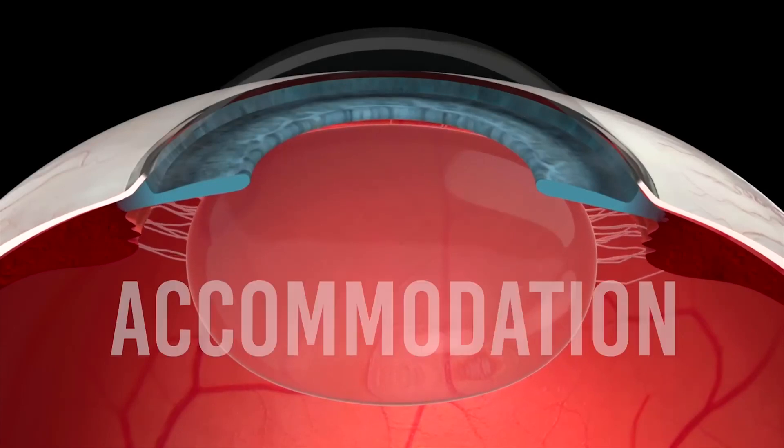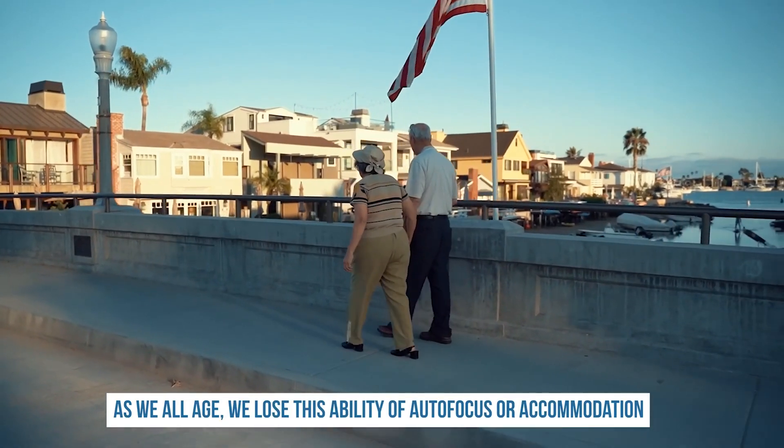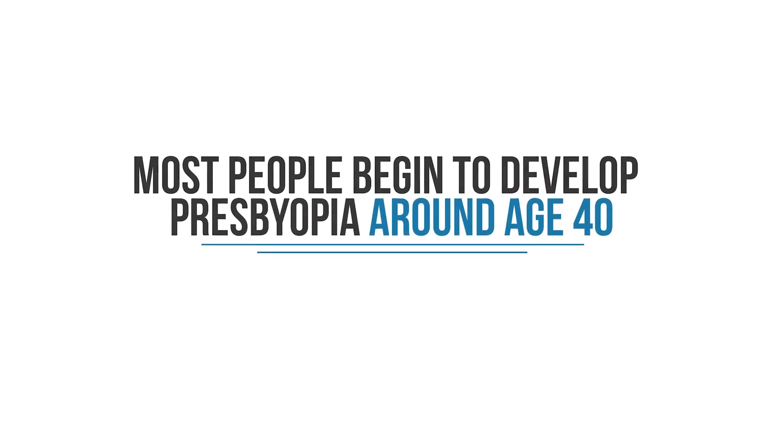This process is called accommodation. As we all age, the lens begins to harden and it's not as flexible as it was when we were younger, so we lose this ability of autofocus or accommodation. This is called presbyopia. Most people begin to develop presbyopia around age 40, and that's why as we get to our 50s and older, we start needing reading glasses to see things up close.